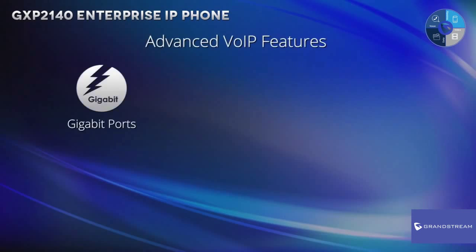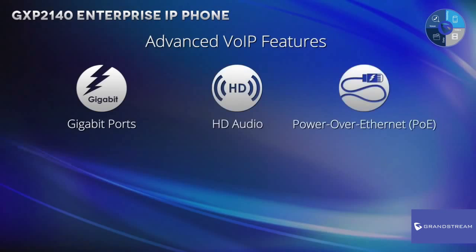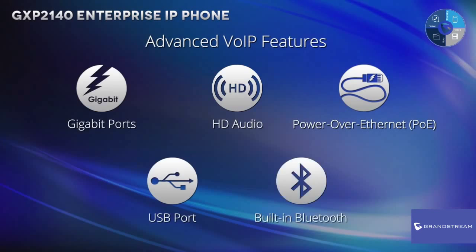including gigabit ports for lightning-fast internet speeds, HD audio on both the speaker and handset to achieve superior call quality, power over ethernet, a USB port to upload and export data, and built-in Bluetooth to allow users to move around their office while still being able to access their phone with a Bluetooth headset.